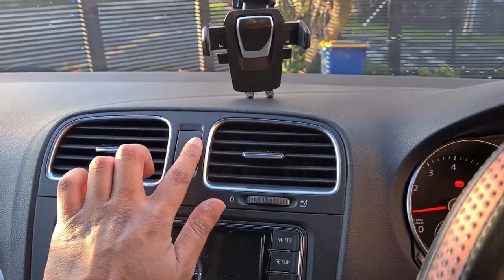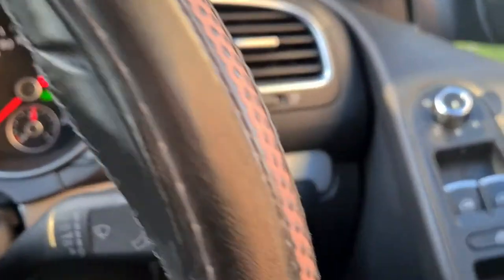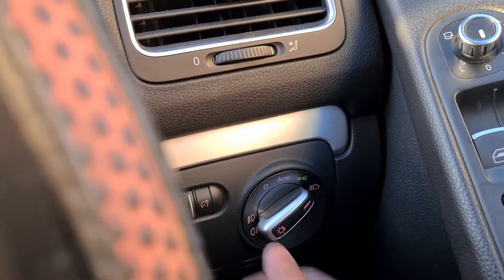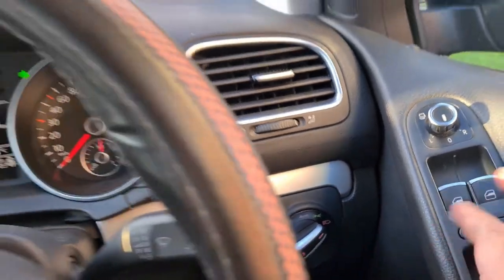Let's turn on your hazards and your lights. The lights are currently on automatic but we'll just turn them on and turn the fog light on as well. So let's get out and have a look around the exterior.